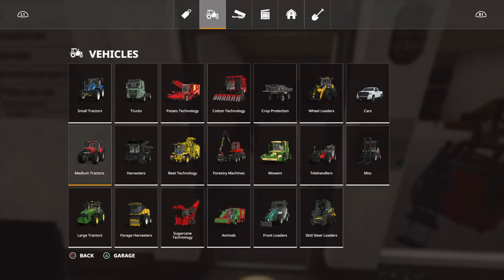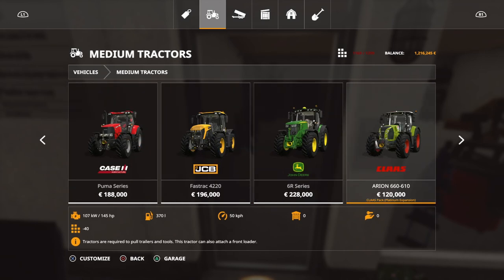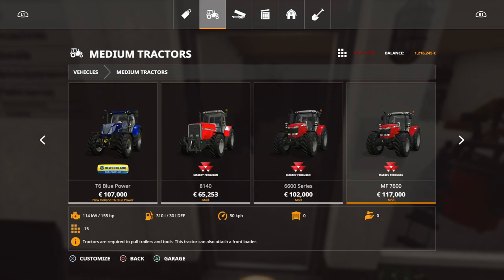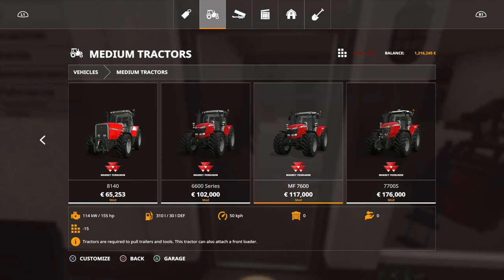And then we need some power. We are going to get this tractor over here. The tractor is actually cheaper than the spreader. You gotta spend some money to make some money.